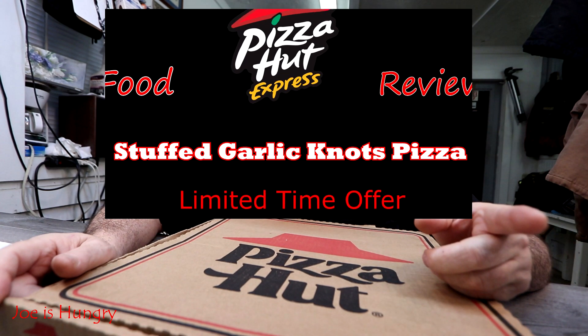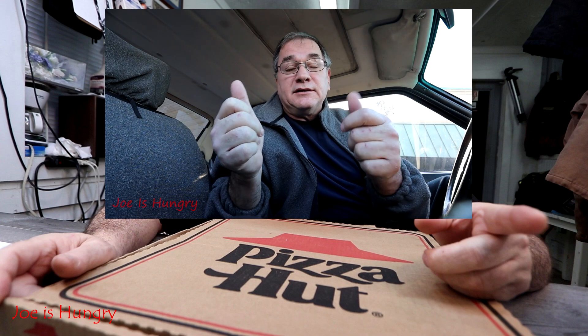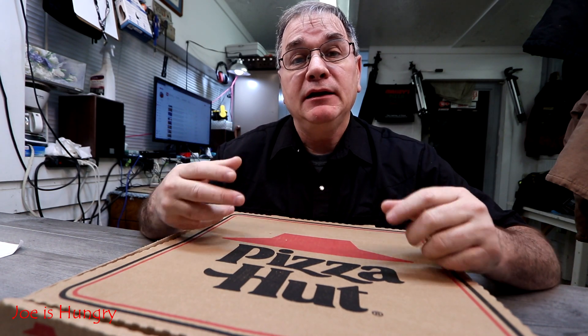You may have seen that review where we checked out the stuffed garlic knots pizza at Pizza Hut. I wasn't that crazy about it mainly because when they cooked it, it boiled all the cheese out of the little knots. When you get it home you have a bunch of empty knots with cheese soaked into the bread. What I expected was to bite into the knot and get a big bunch of cheese to dip in sauce — that didn't happen. Hopefully today this new iteration will work out a lot better.